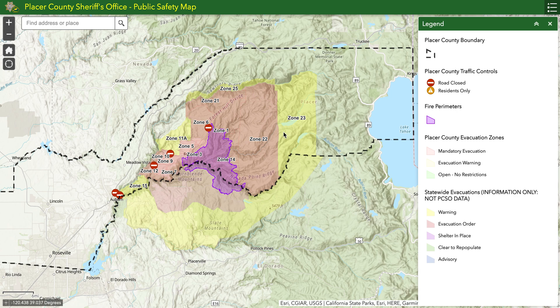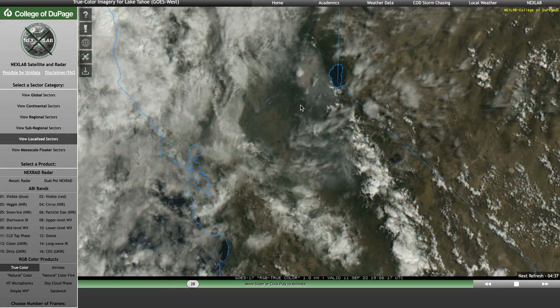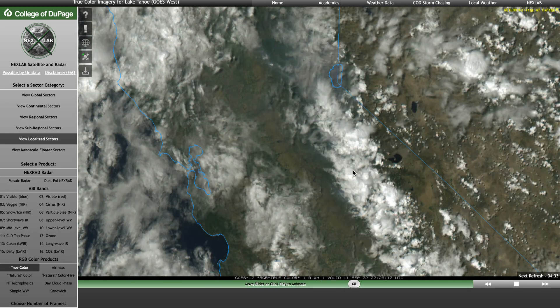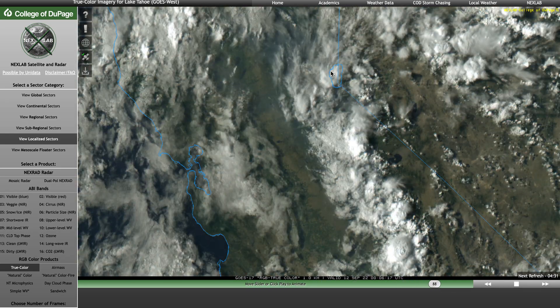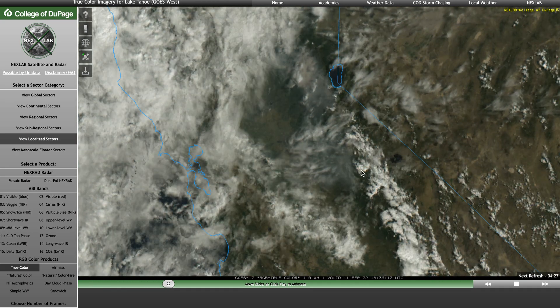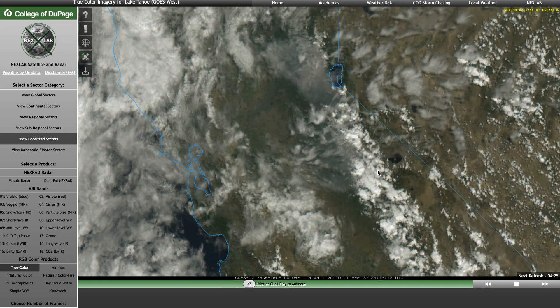On the Mosquito Fire we do have a number of evacuation orders and warnings still in place, so it's always important to stay updated with the local resources. When we look at the activity throughout the day, there have been two major factors. We've had that moisture continuing to push in from what was Hurricane K, and you can actually see some thunderstorm activity building into the Sierra right now.